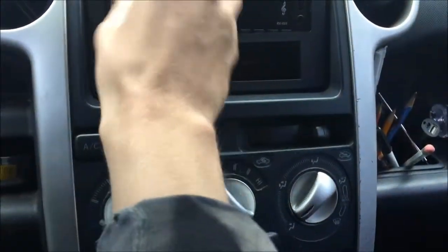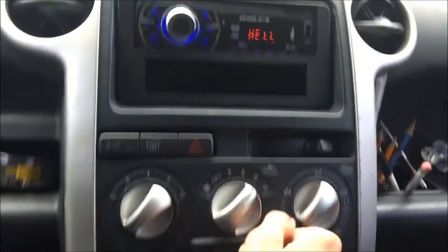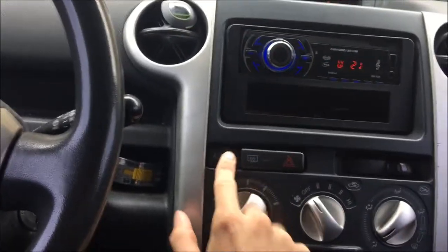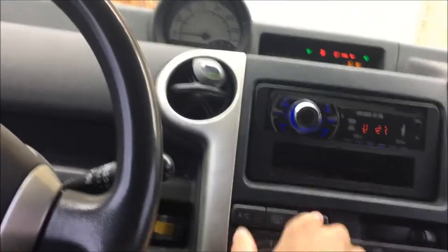Over here we've got the climate controls. We have the AC — that has to be recharged — air conditioner, rear defroster, and hazards. These are the controls for the wipers, turn signals, and the power mirrors. There's not a lot to it.